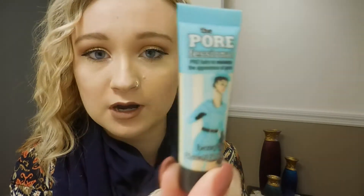So yeah, let's go ahead and jump into the video. So today, like I was saying, I'm going to do a review over the Benefit Porefessional Primer.